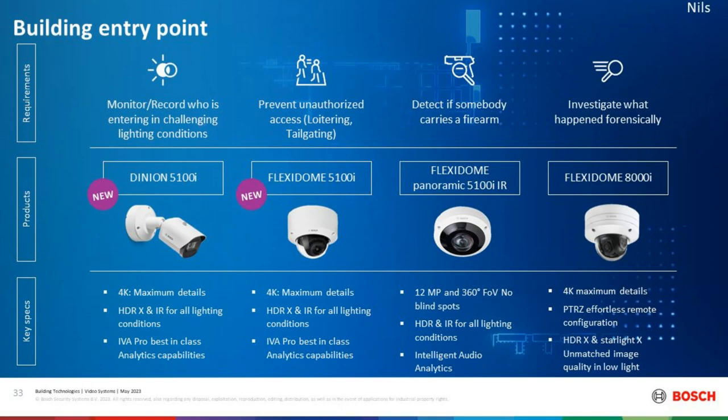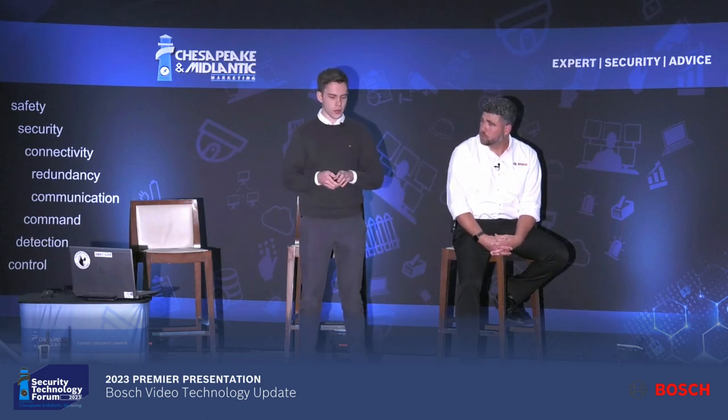Going back to the application, we've moved our way from the outside in. We talked about the building entry point where you want license plate recognition, the parking lot where you can detect how many parking spaces are occupied, and we also talked about audio analytics technology and the perimeter, where you want to detect people but not alert on bushes moving in the wind.